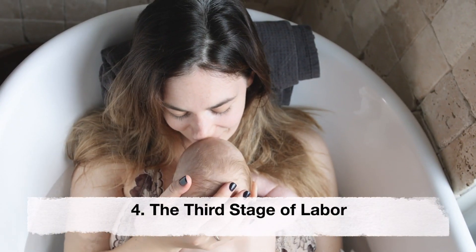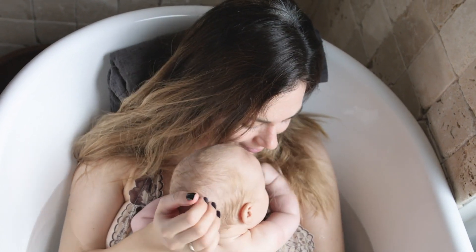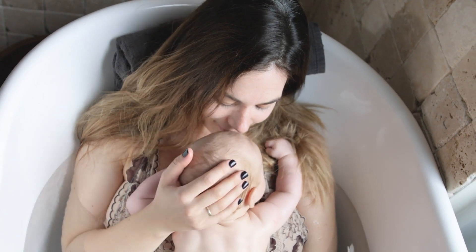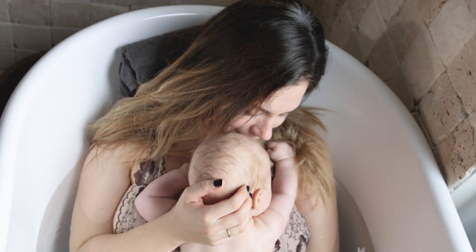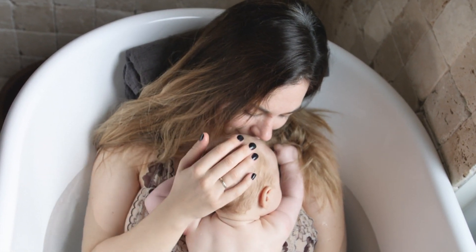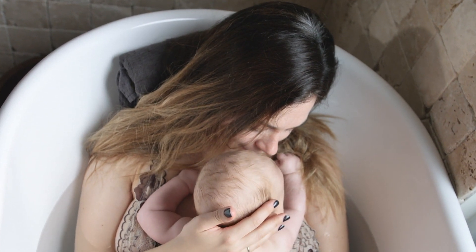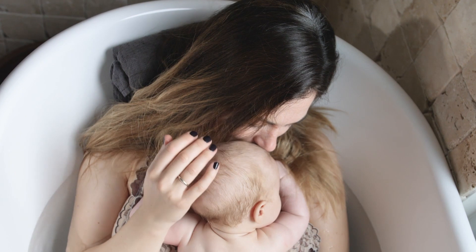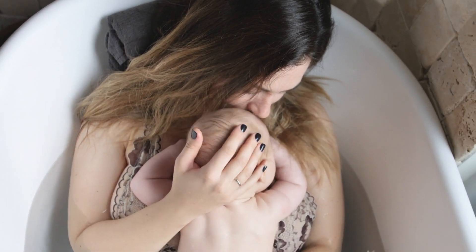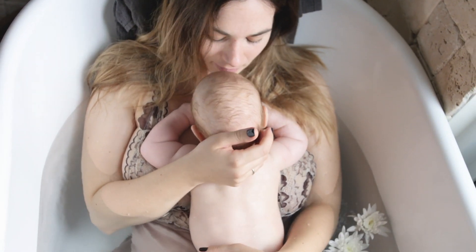Fourth, third stage of labor. This stage involves the delivery of the placenta. After your baby is born, contractions continue as the placenta separates from the uterine wall. The placenta is then expelled from your body through the birth canal. This usually occurs within 5 to 30 minutes after birth. The healthcare provider will assist in delivering your placenta, which is then examined to ensure it's complete.